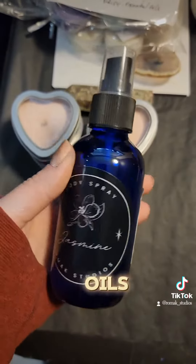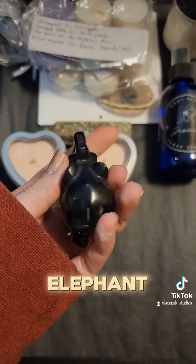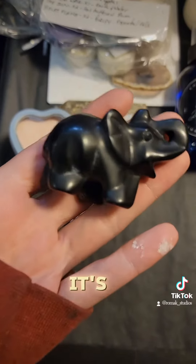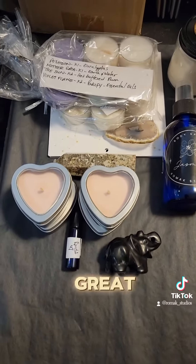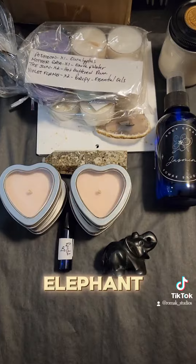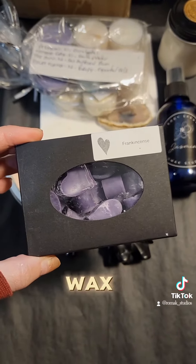We have a black obsidian elephant — this guy is super chunky, and yes I have paint all over me, don't worry it's dry. Elephant's trunk up is great for abundance, and obsidian is great for protection. I see great things coming when you pick the elephant.